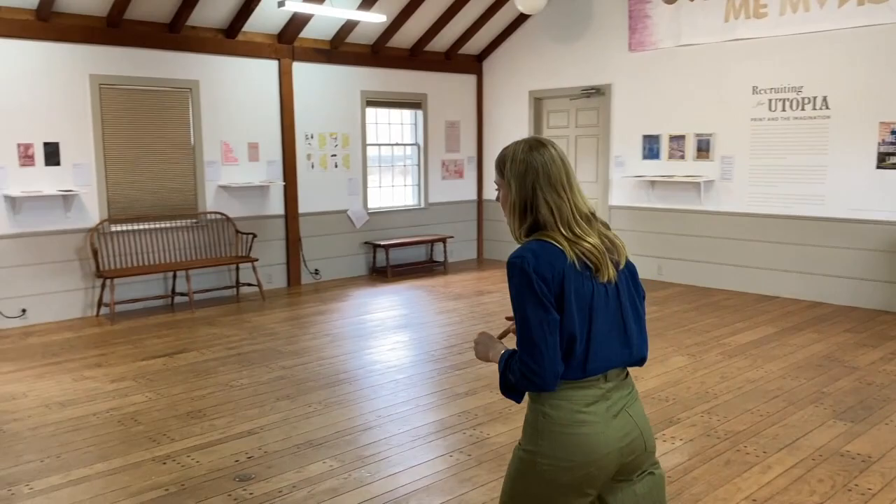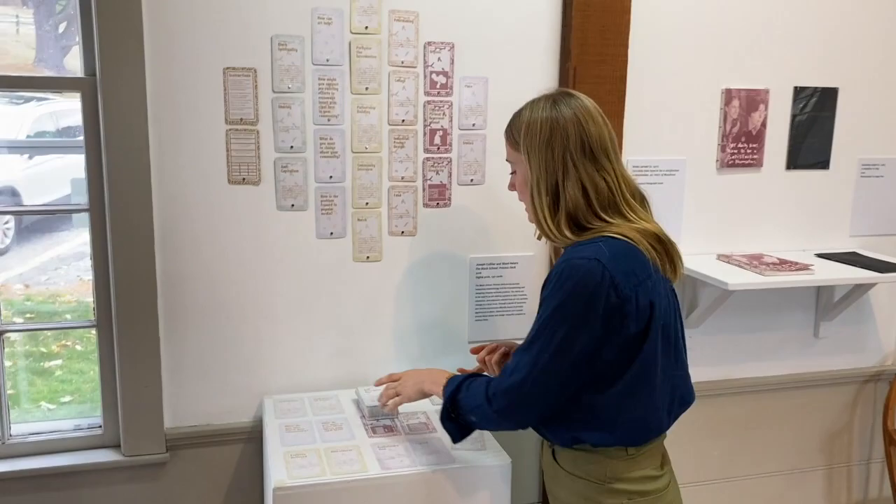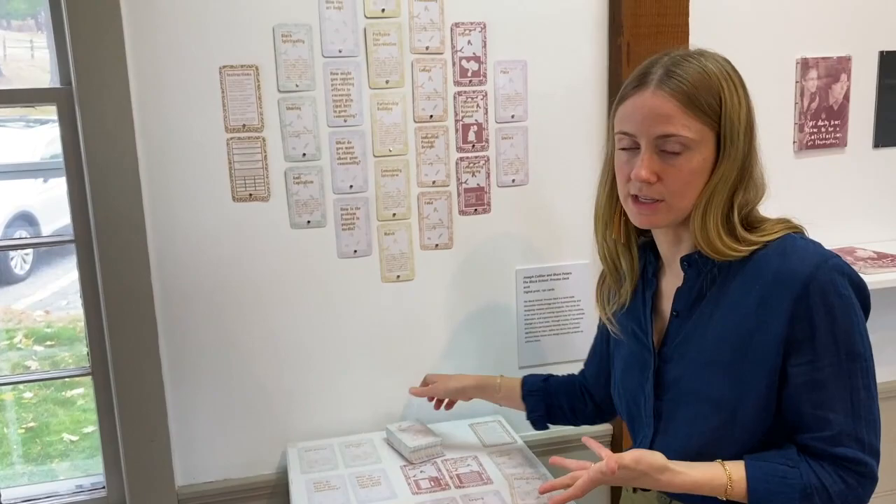I want to focus on two works in depth just to give you a taste of what the exhibition has. The first work is over here, and this work, which is by Shani Peters and Joseph Coulier, is called The Process Deck. Peters and Coulier are the co-founders of an interdisciplinary, multifaceted project called The Black School. The Process Deck takes the form of a tarot or divination deck of cards, and it comes housed in a velvet bag.